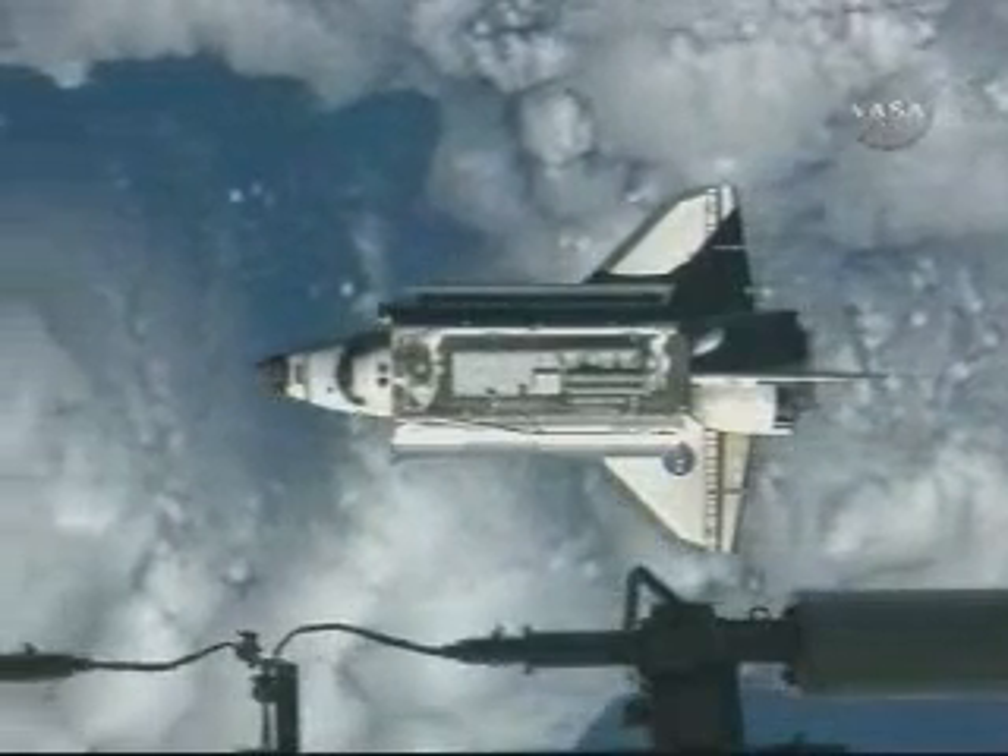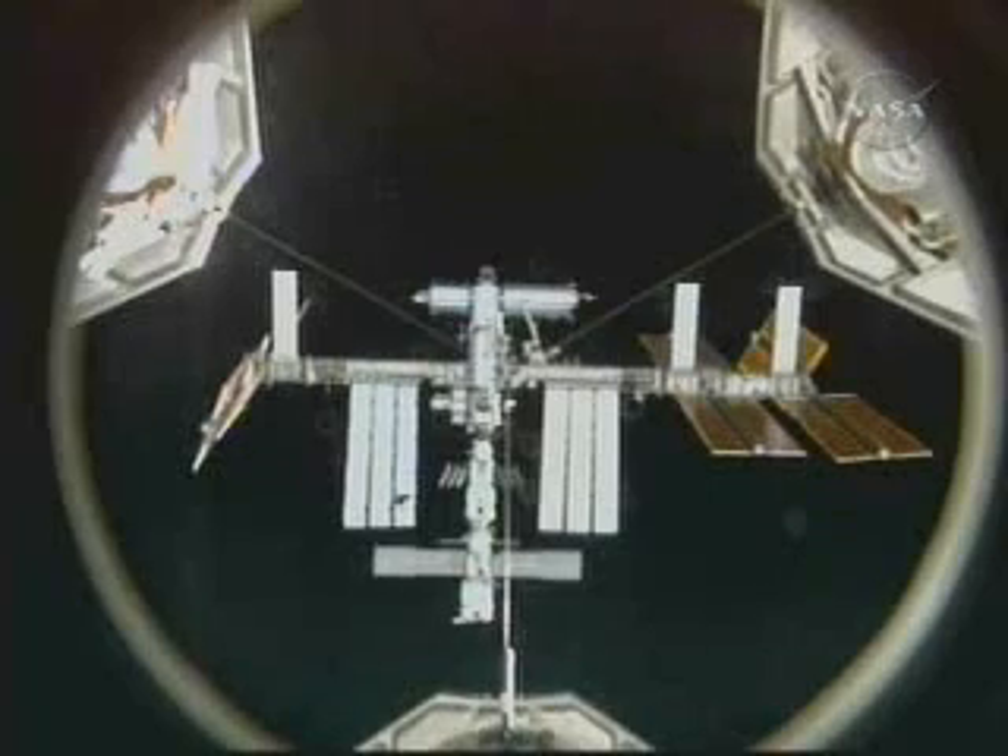Discovery copies all. We understand we're go for the RPM, and we'll get a good config and we'll give you a call. Good copy, Discovery. You are go for the RPM.